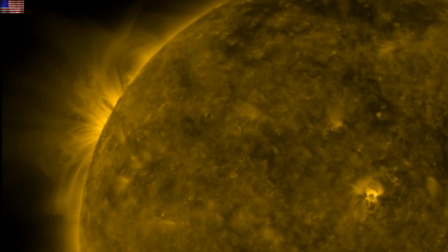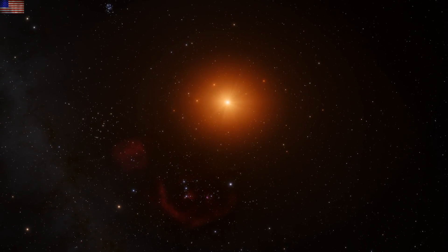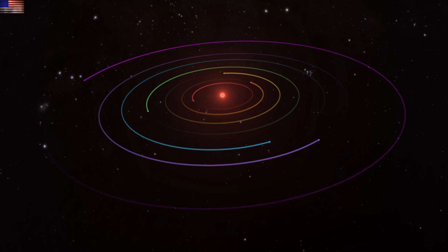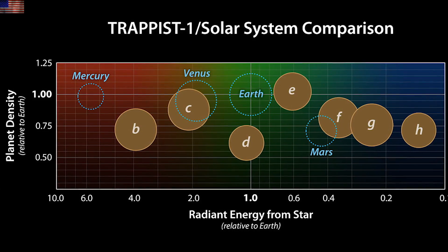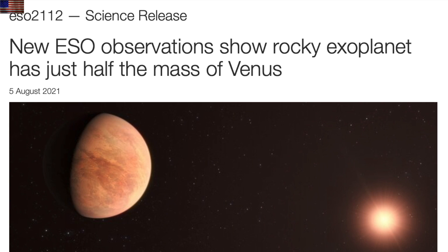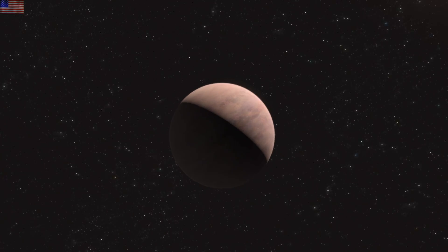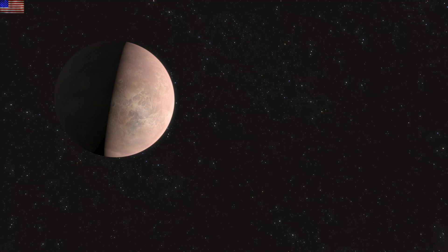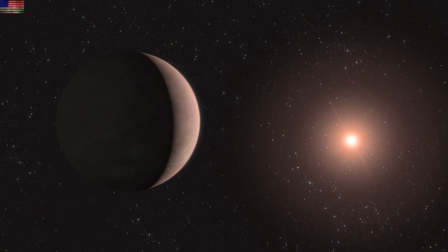Who remembers TRAPPIST-1? Who remembers the discovery and how amazing it was to get update after update, basically feeling like we got to know those alien worlds? Today we've got the next in the super-studied systems and it's called L9859 — not the most stunning name, but it's got one planet half the mass of Venus and another one just slightly larger than the Earth.